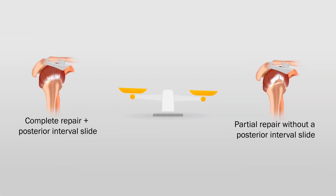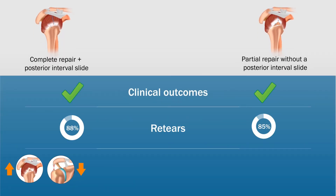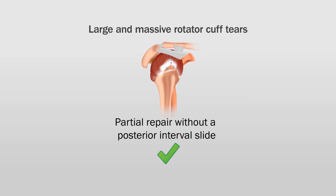Thus, considering that there were no significant differences in the clinical outcomes between the groups at the 5-year follow-up period, this study suggests that it may be preferable to perform partial rotator cuff repair rather than aggressive release in large and massive rotator cuff tears to achieve complete repair.